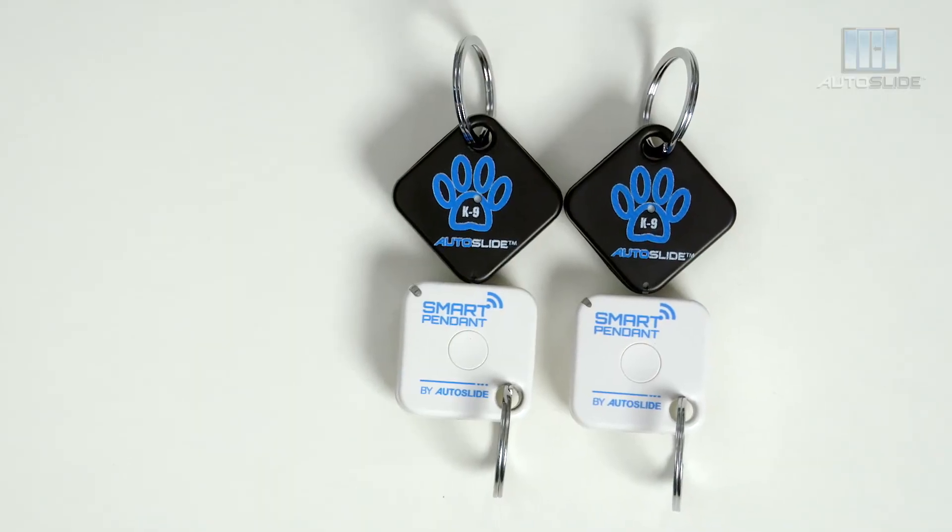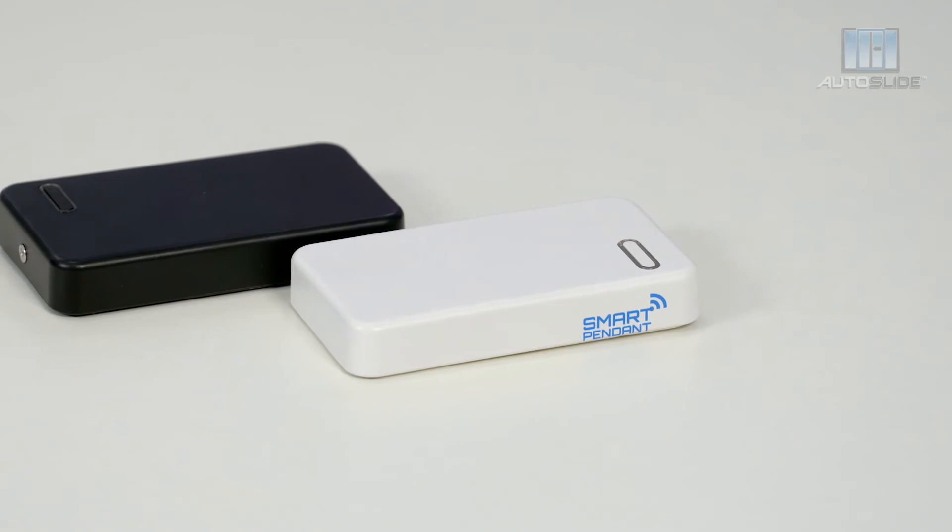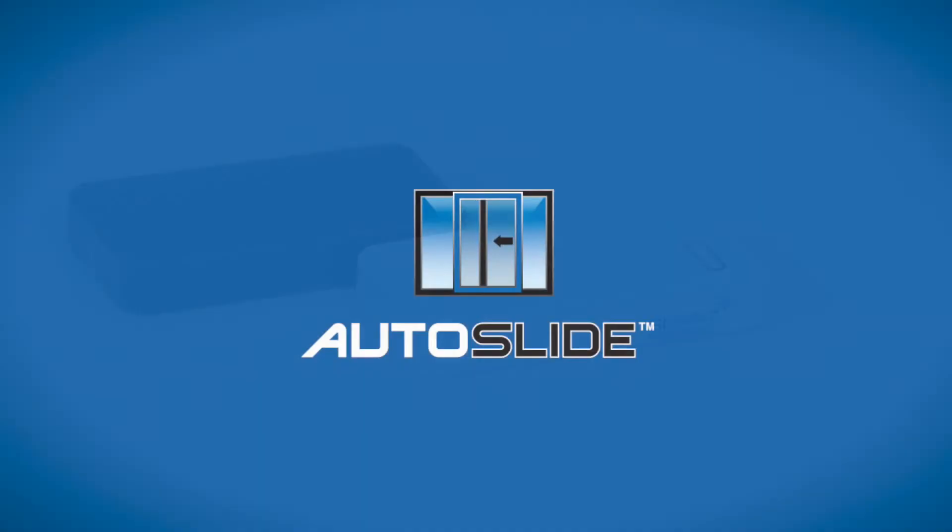The tags are available in black or white, and they easily sync to your existing tag sensor. You can get the Extra Smart Canine Tag Set.